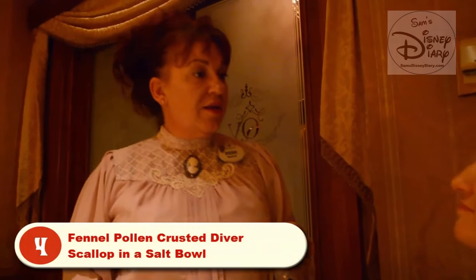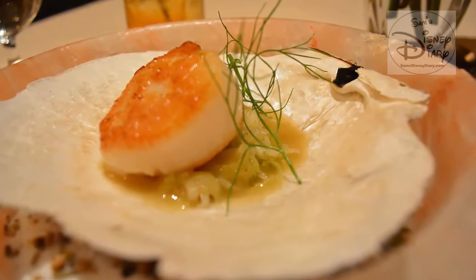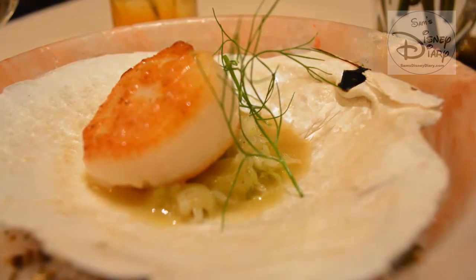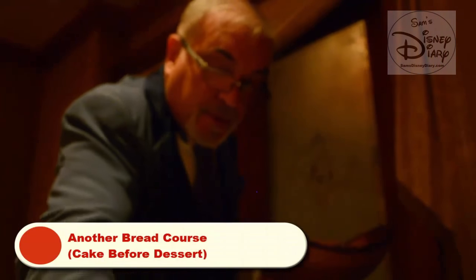From my neck of the woods, we have the Maine diver harvested scallop, served over herbed salt with Himalayan pink rock salt, presented in the scallop shell — a beautiful presentation. The brioche changes with each season. The summer brioche is an herbed brioche of chervil, chive, and lemon balm, and the same three herbs reappear in his summer herbed butter.